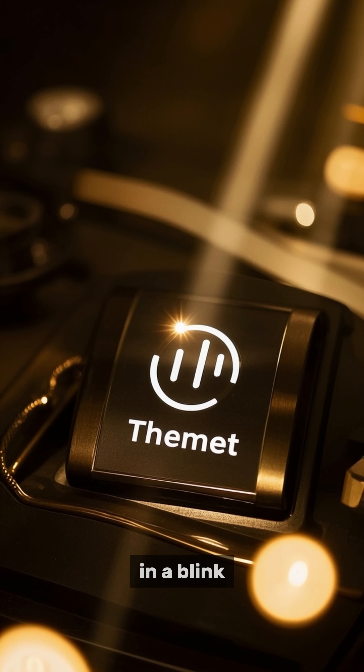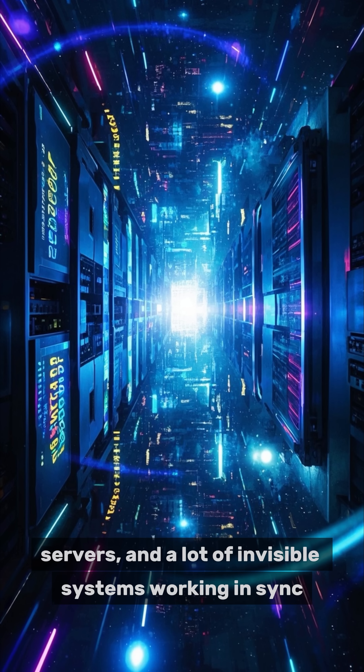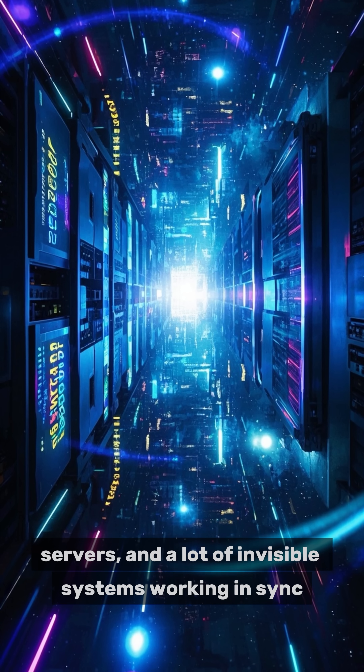in a blink. The internet is basically magic, powered by code, servers, and a lot of invisible systems working in sync.